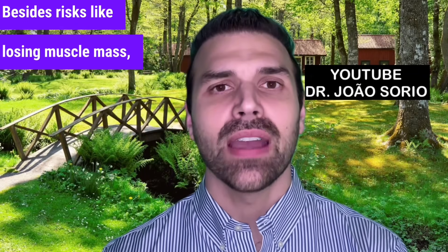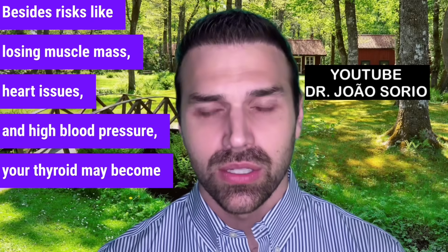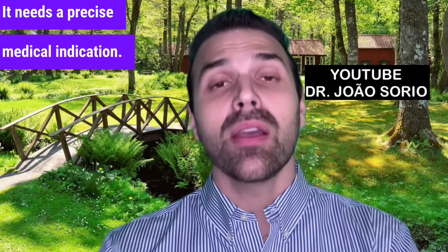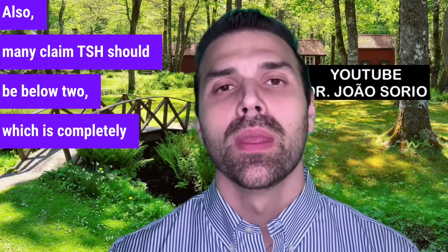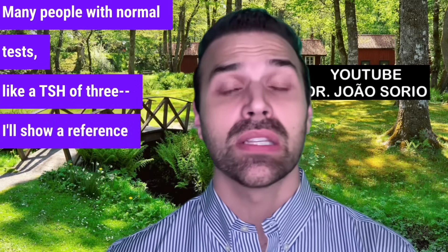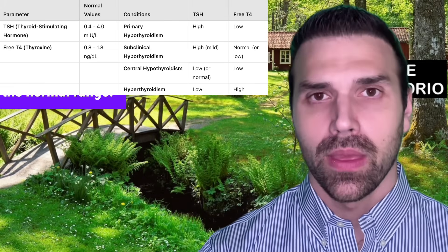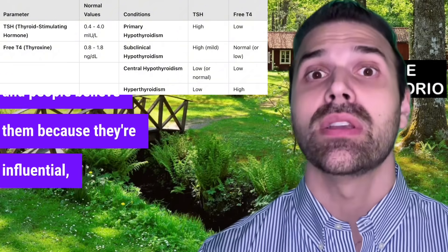Besides risks like losing muscle mass, heart issues, and high blood pressure, your thyroid may become inactive. Thyroid hormone is not for weight loss — it needs a precise medical indication. Also, many claim TSH should be below 2, which is completely absurd. Many people with normal tests, like a TSH of 3, are within the normal range — I'll show a reference value table. There are many videos out there and people believe them.